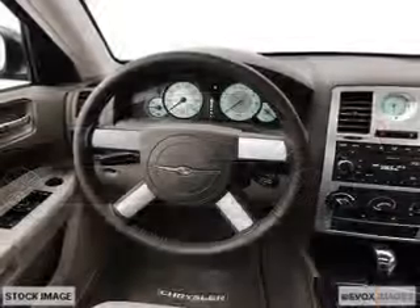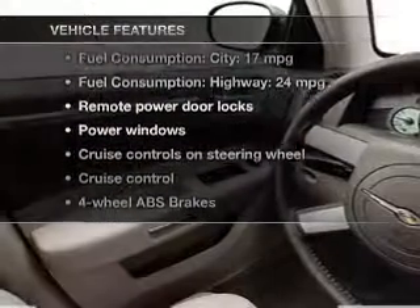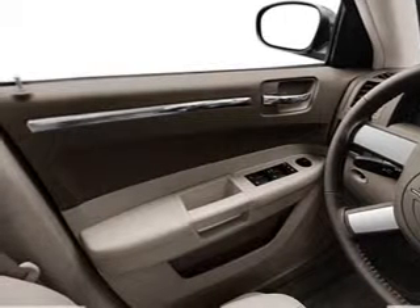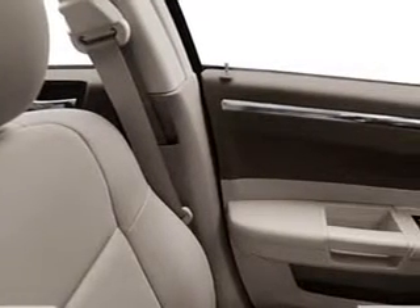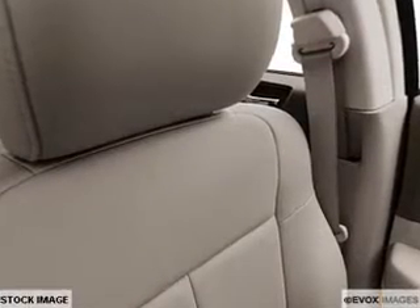Brake safely with the anti-lock braking system, and with these notable features, you won't want to miss out on the opportunity to own this amazing ride. Leather seats, power door locks, power windows, cruise control, an AM-FM stereo with a CD player, satellite radio, and power mirrors.